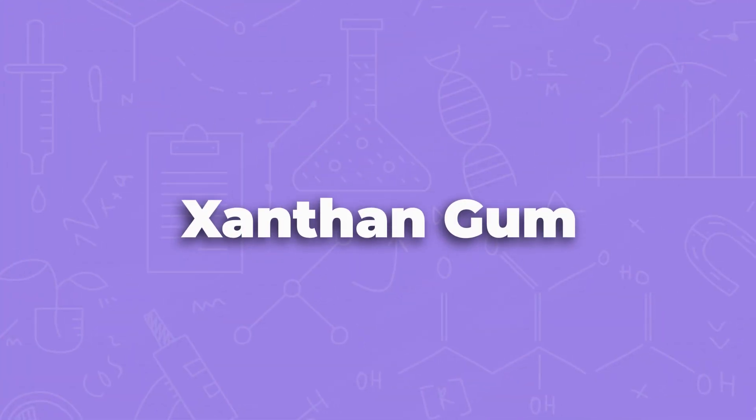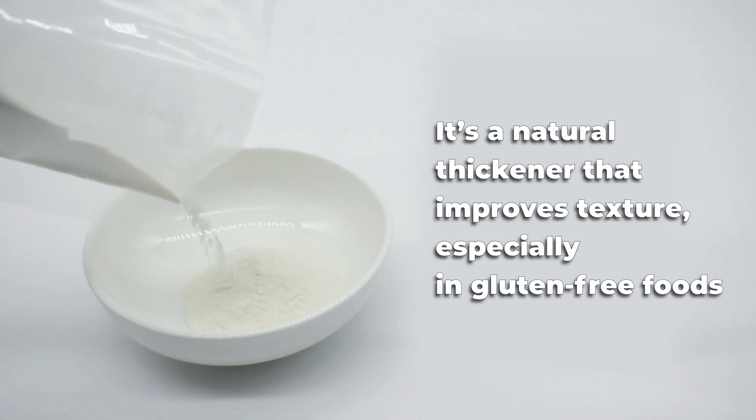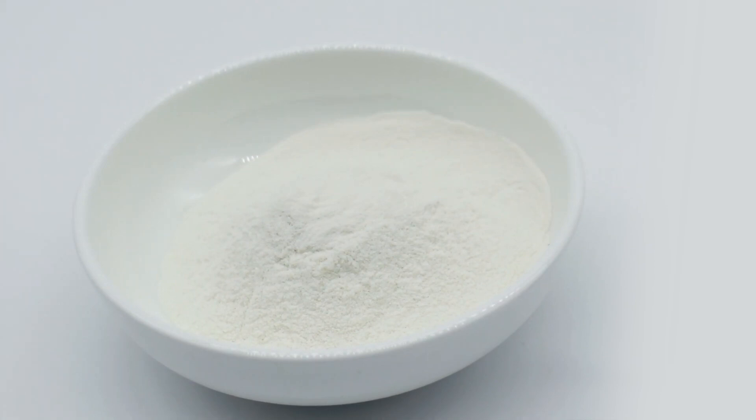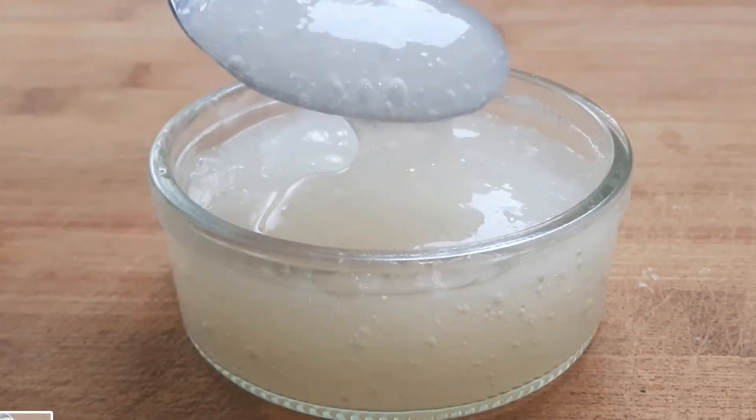Xanthan gum. If you love creamy foods but often choose the low-fat or no-fat option, xanthan gum is probably your best friend. Xanthan gum is a natural thickener we add to foods to give it body, especially if something is low-fat. The reason this ingredient has this name is it's made by a bacteria — xanthan gum is named after the bacteria that makes it, called Xanthomonas campestris.